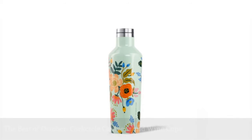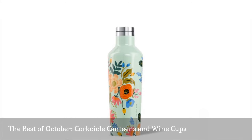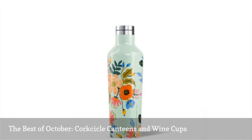I'm loving Corksicle's colorful canteens and wine cups right now. They're perfect for bringing to weekend events like tailgates and picnics because they keep your drink cold or hot for hours. Plus, they're super cute.